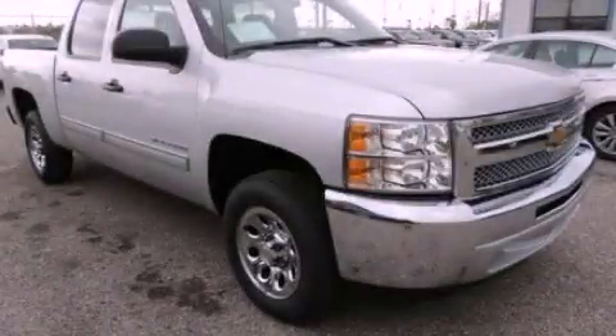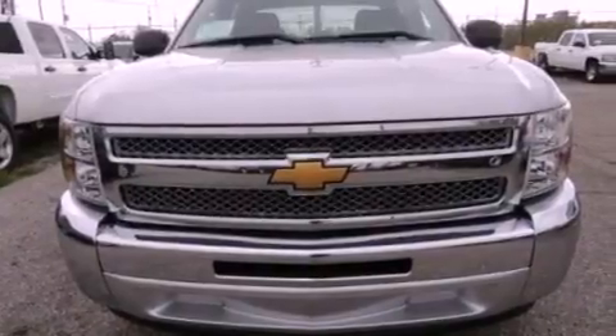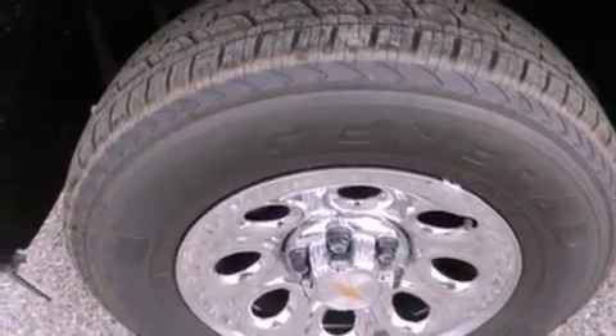This is a brand-new 2013 Chevrolet Silverado 1500 — strong, durable, and dependable. It features a 4.8-liter, eight-cylinder engine and an automatic transmission.